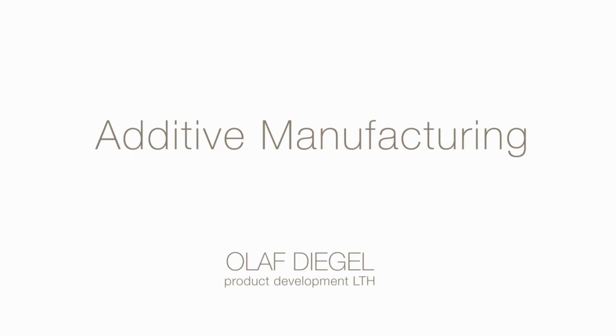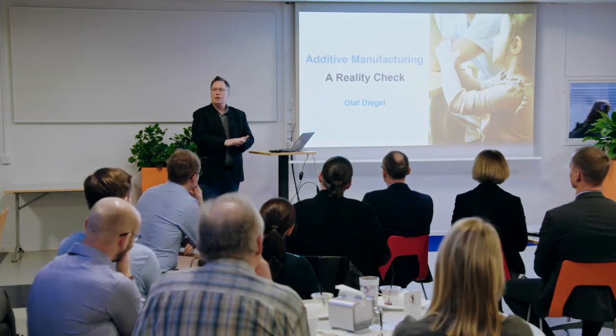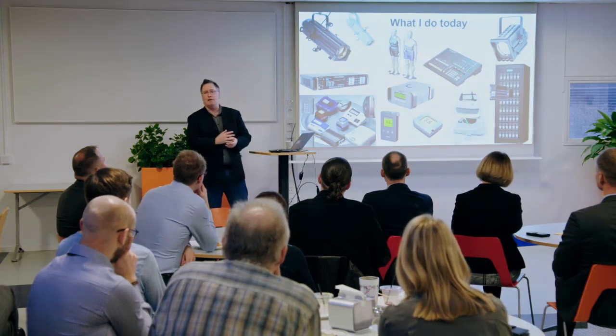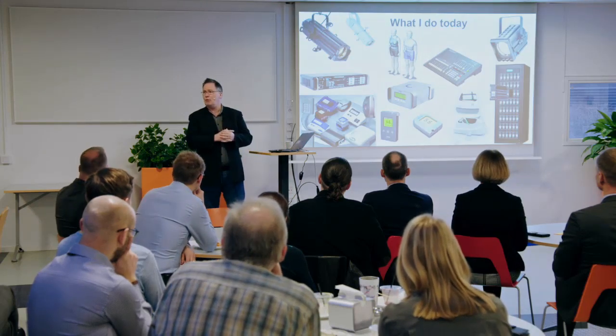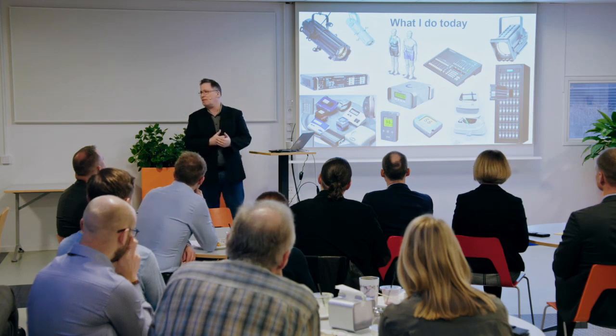What I'm talking about today is a little bit about what additive manufacturing is being used for around the world, when to use it, when not to use it, because not everything should be 3D printed. Before we start, I've got a couple of slides about me and my background. What I do today is product development — I head up the product development division at Lund University at LTO, and we develop products from the concept through the detailed engineering design, manufacturing, and getting them out to market. This is what got me interested in any tools that allow us to develop better products and get them to market faster.